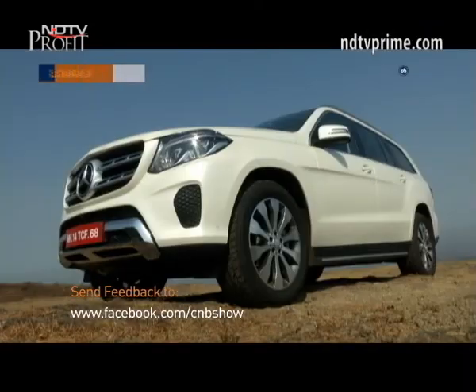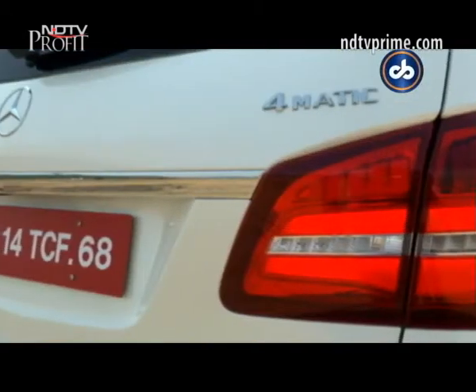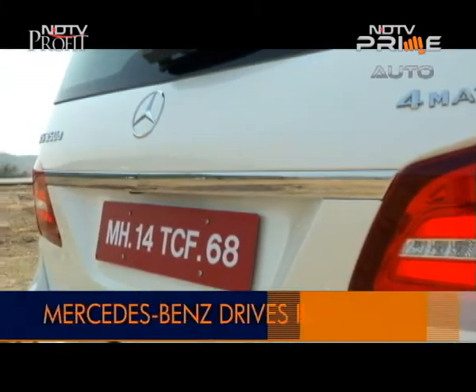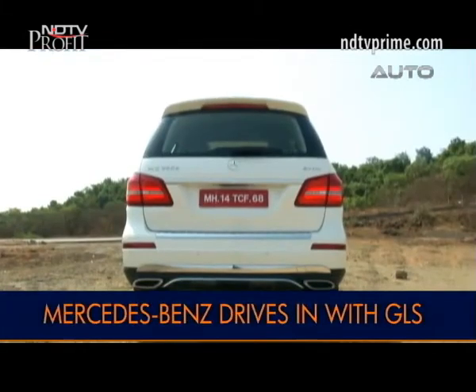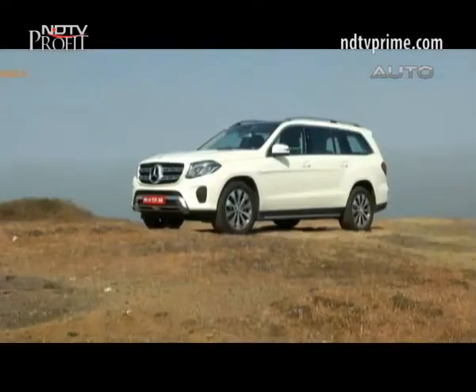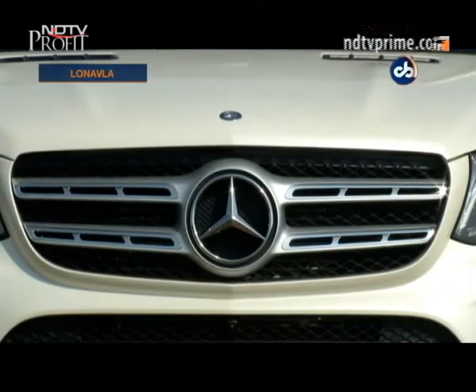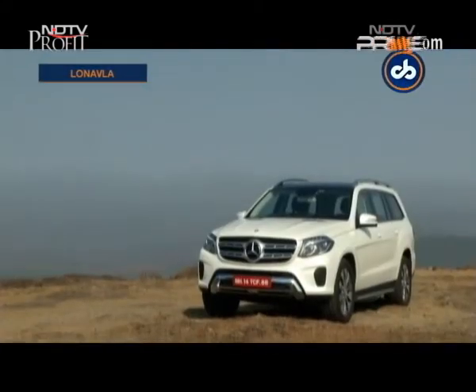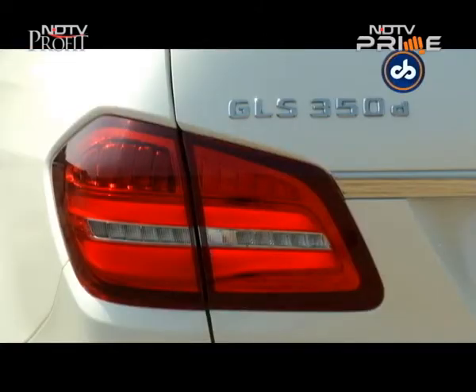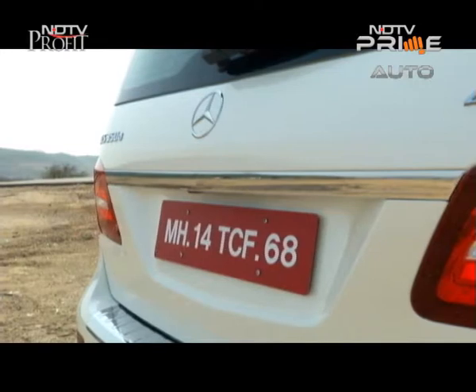When Mercedes-Benz decided to change its vehicle naming strategy about a year back, the logic was quite clear: to align its SUVs with its core sedan lineup. So the GLK became the GLC based on the C-Class, the E-Class-based ML became the GLE, and with its latest offering, the GLS, Mercedes wants to position it as the S-Class among SUVs.